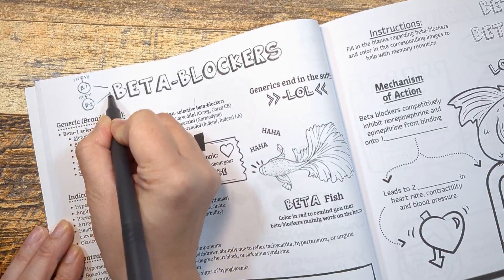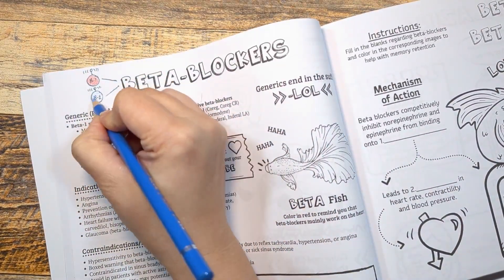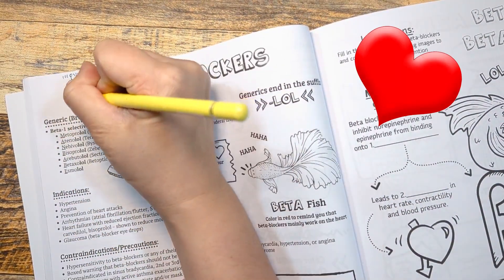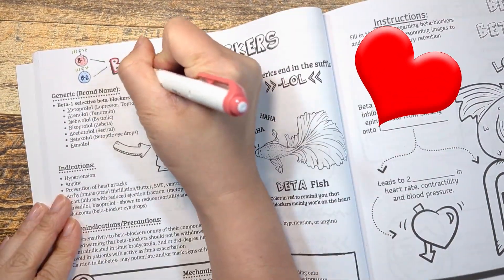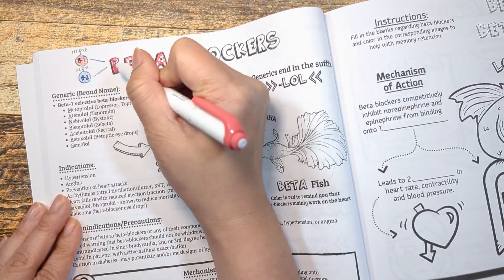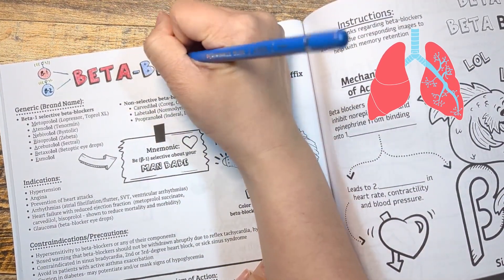Before we dive into beta blockers, let's take a minute and talk about the different types of receptors. The two main ones you need to know in this section are beta-1 and beta-2 receptors. Beta-1 receptors are mainly found in the heart — a good way to remember this is that we only have one heart. Beta-2 receptors are mainly found on smooth muscles such as the lungs and blood vessels — think, we have two lungs.